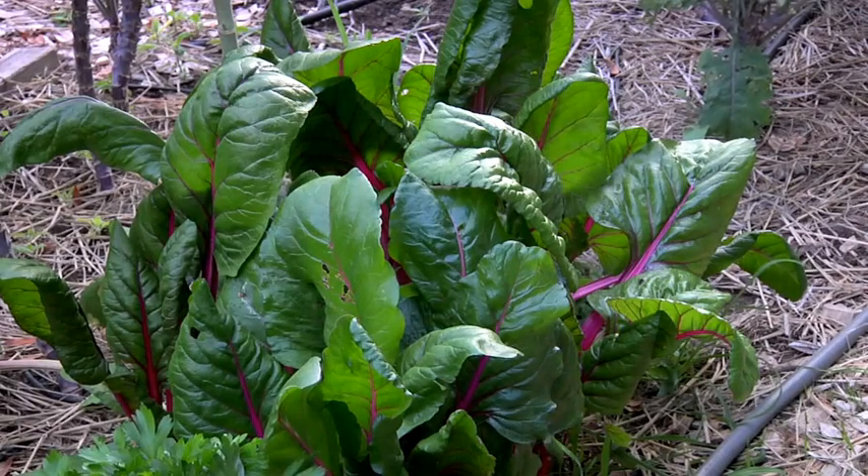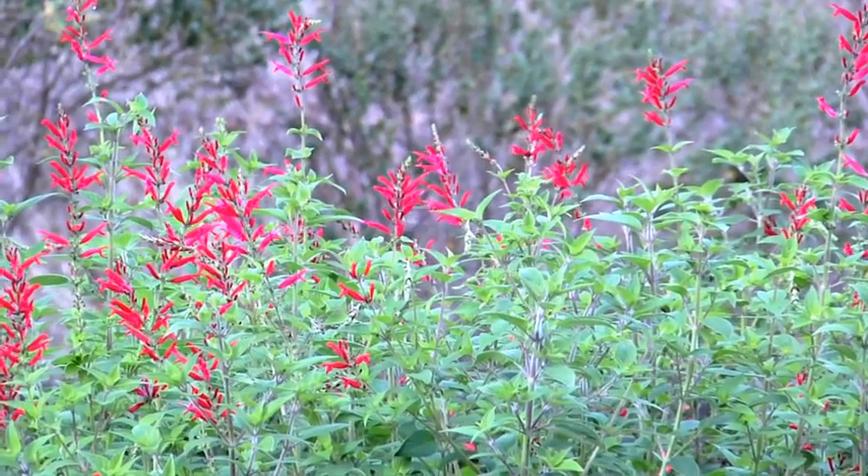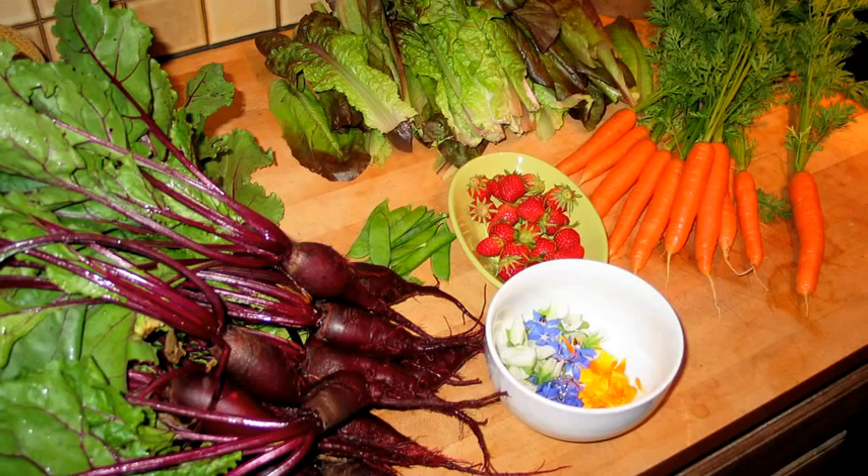On our blog, we have recipes and ideas for how to use these varieties. We also, as part of our educational outreach program, host a seed school with our friend, teacher, and mentor Bill McDormand from Native Seed Search. It's an opportunity for people from diverse backgrounds to come together and learn about the miracle of seeds — both the history and the present situation — as well as how to grow, how to process, all of the different tricks, and also the possibility of starting your own seed company, library, or seed exchange.